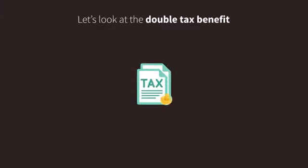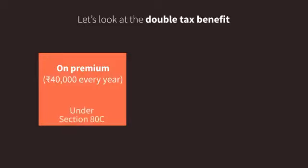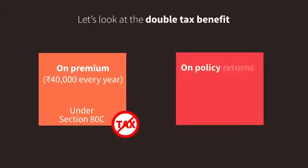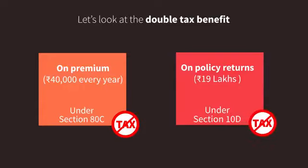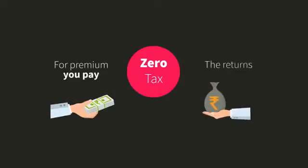Finally, let's look at the double tax benefit. First, for the premium you pay every year — which is 40,000 rupees in our example — you get tax exemption under Section 80C. Second, for the amount you get back at the end of the term — which is 19 lakhs in our example — you get tax exemption under Section 10D. So, you pay zero tax both on the premium you pay and the returns you get.